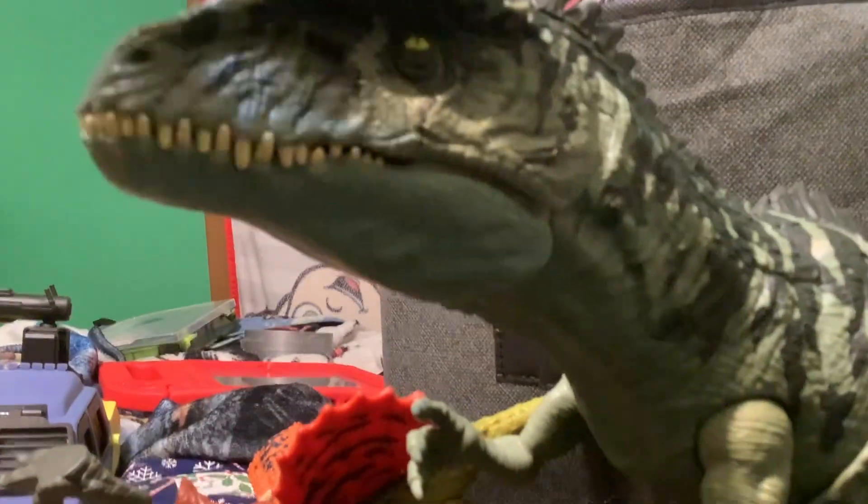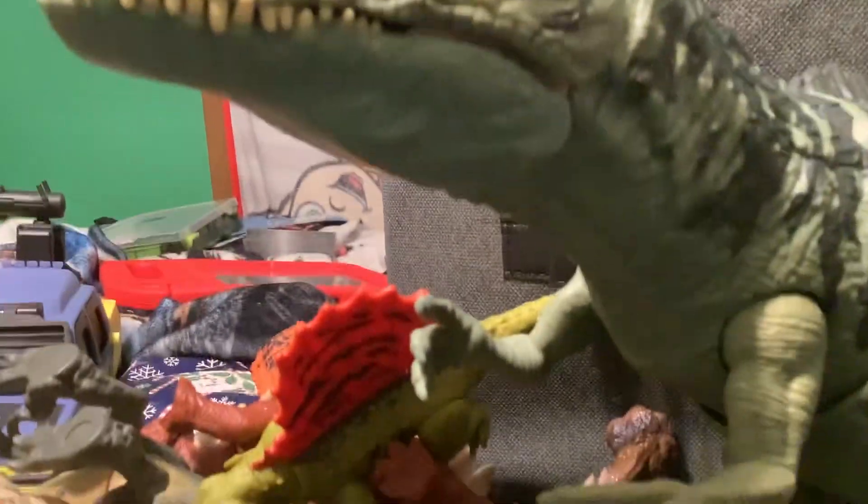This one is my favorite that I've gotten — the Giganotosaurus. I got this from my mom for Christmas.